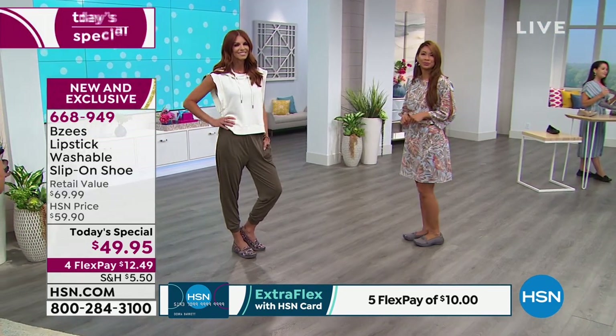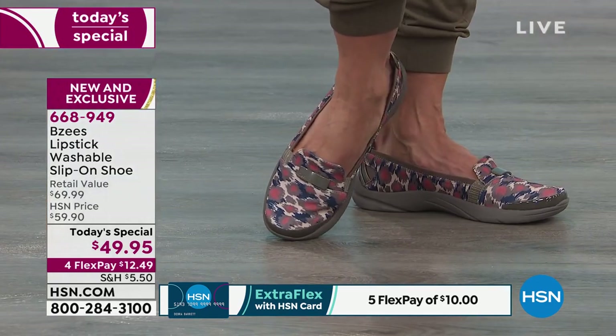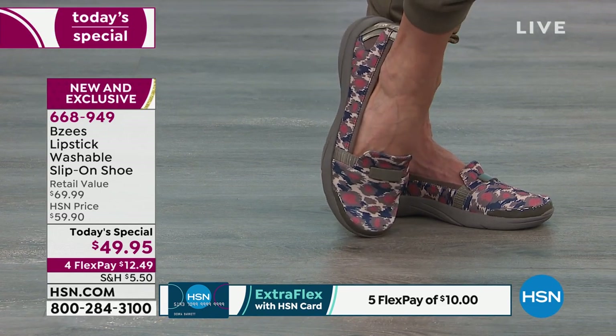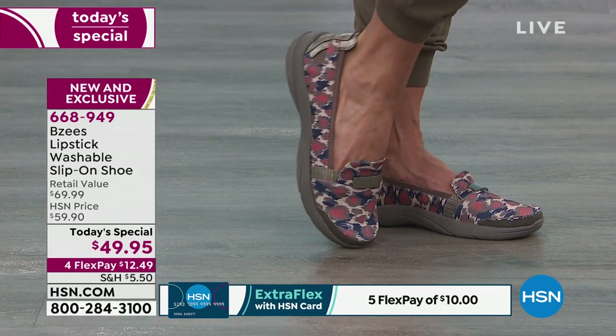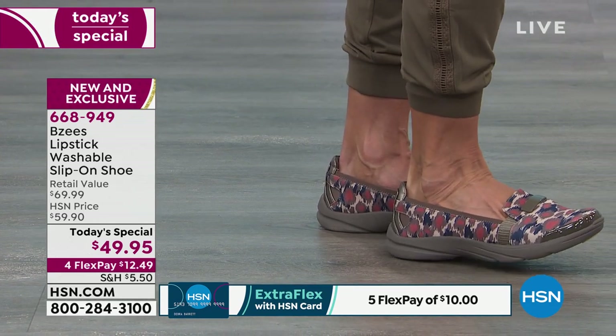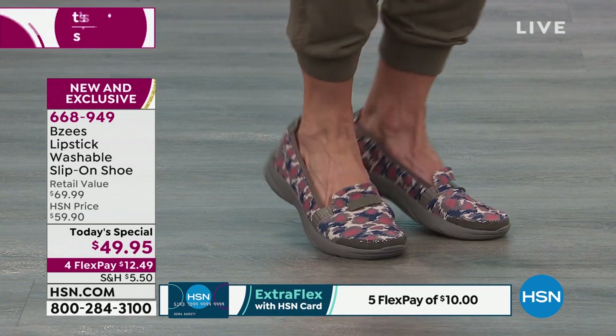It's $49.95, and if you were to find BZs in retail, it's closer to $69.99. BZs made these shoes exclusively for our HSN customer. If you've never shopped at HSN before, it doesn't matter — today you're an HSN customer. If you're watching right now, you are part of the family. You get to take advantage of four FlexPay, so you can see right there it says 'new and exclusive' — you've never seen these before, they're exclusive to HSN.